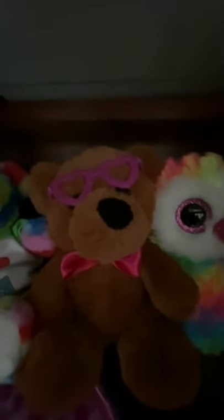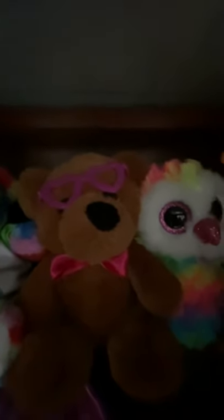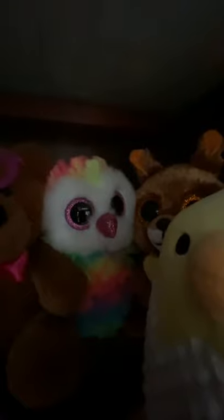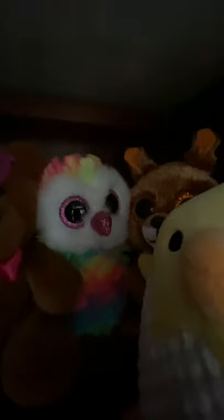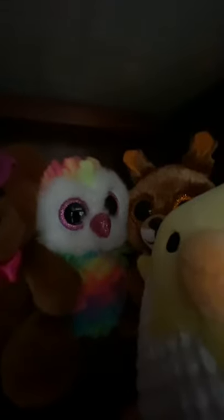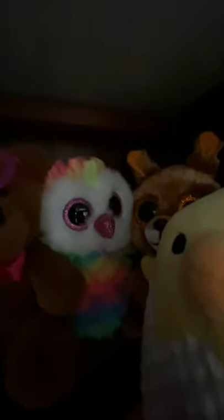Then there's Harper — I got her in 2018 from my best guy friend named Miles, who I've known since sixth grade. He got me this teddy bear for Valentine's Day and I named her Harper. There's also Owen — she's a rainbow owl, a Beanie Boo. I think I bought her myself from somewhere, but I literally don't remember where I got her from or how old she is.